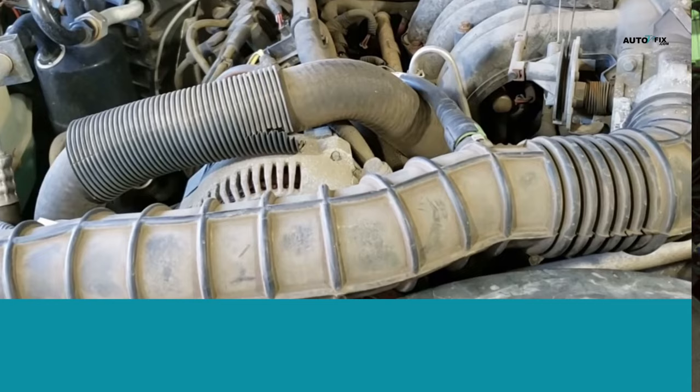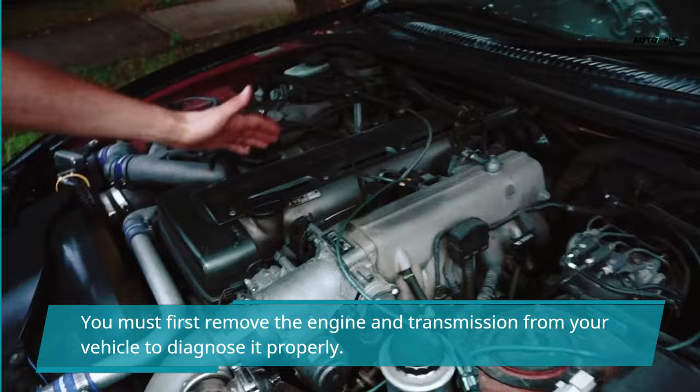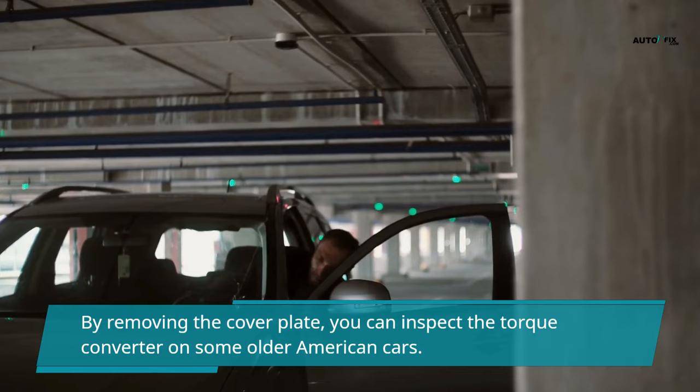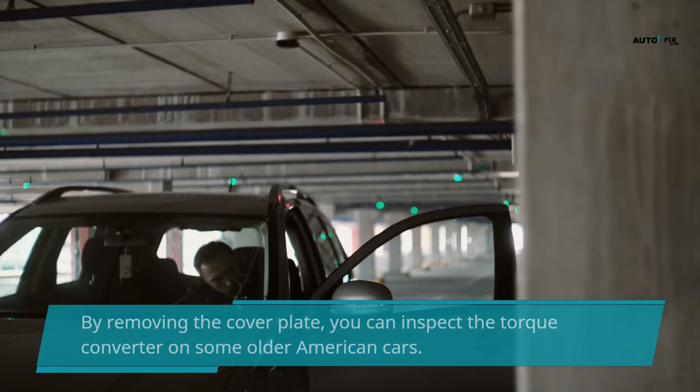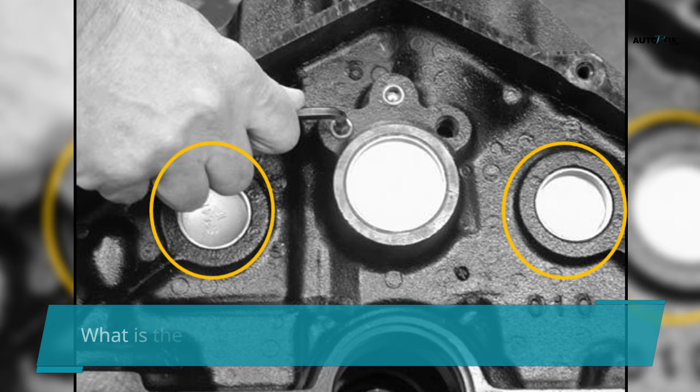The torque converter is located between the engine and the automatic transmission. You must first remove the engine and transmission from your vehicle to diagnose it properly. On some older American cars, you can inspect the torque converter by removing the cover plate. However, since the torque converter is sealed, you won't see much. It is recommended to remove the torque converter from the transmission to diagnose the problem correctly.